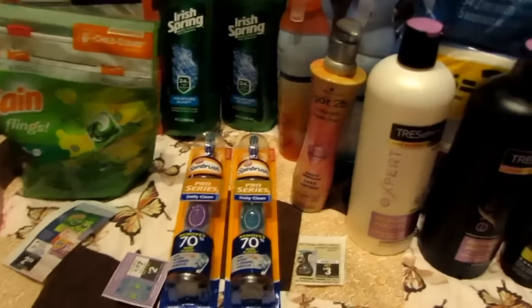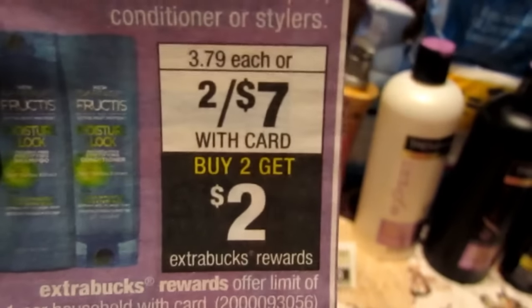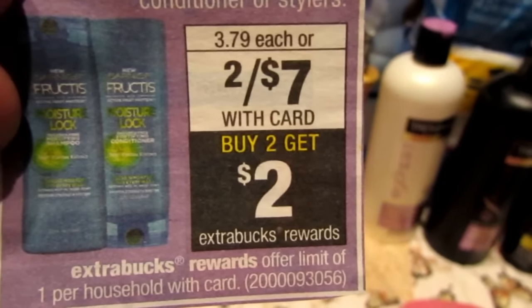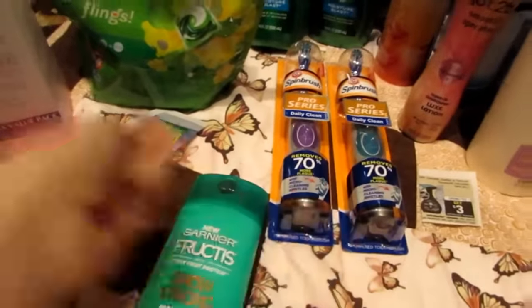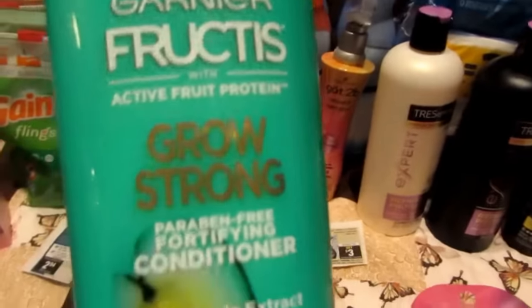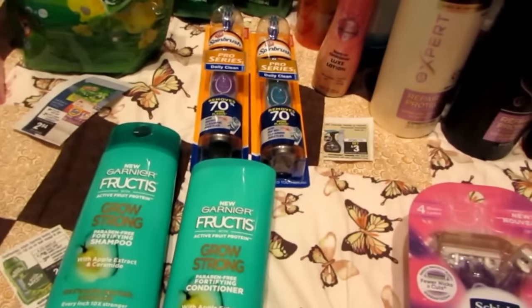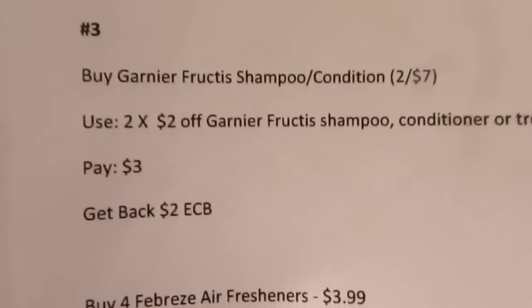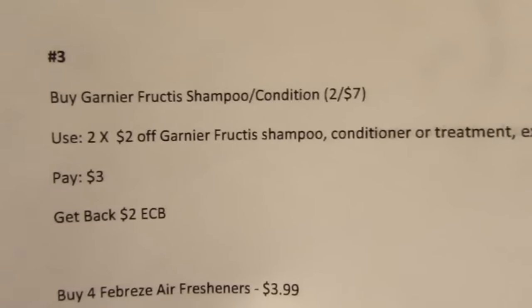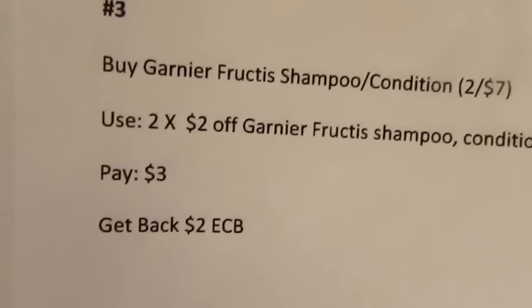Then I started my third transaction — I know this is a little confusing but man was I rolling the ECBs tonight. On the third transaction I started with the Irish Spring: two for eight dollars and you get a three-dollar Extra Buck back. I bought two Irish Springs. You can use two one-dollar-off-one printable coupons, or there are also one-dollar-off-one coupons in the 2/12 Smart Source inserts. You pay six dollars and get back three ECBs.